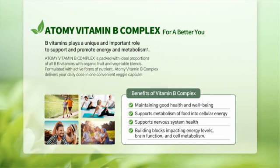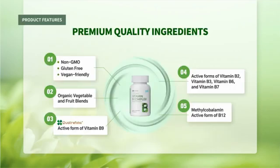Benefits of Vitamin B Complex: maintaining good health and well-being, supports metabolism of food into cellular energy, supports nervous system health — building blocks impacting energy levels, brain function, and cell metabolism. Premium quality ingredients: non-GMO, gluten-free, vegan-friendly.